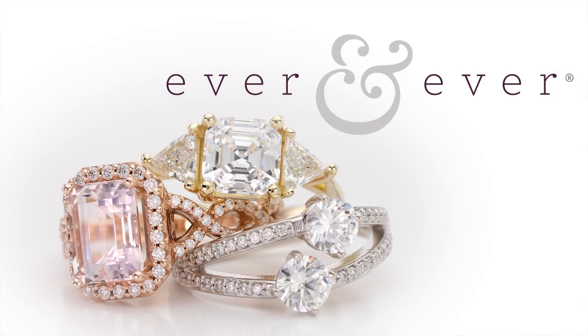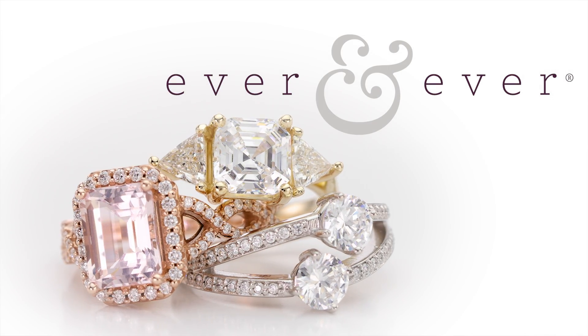Hi, I'm Stephanie and you're watching The Jewelry Find. Today we're talking about bridal jewelry, and specifically I want to talk about the Ever and Ever Bridal Collection. It's completely customizable, and when we're talking about a piece of jewelry that you're going to be wearing every single day, you want it to reflect your own personal style as well as the relationship you have with your significant other.